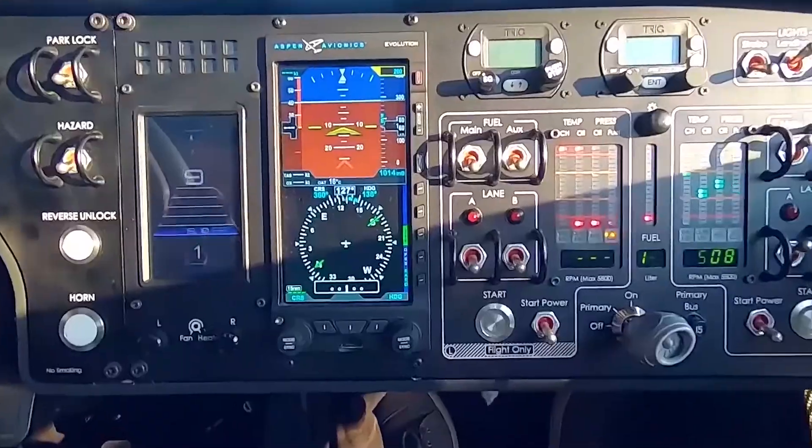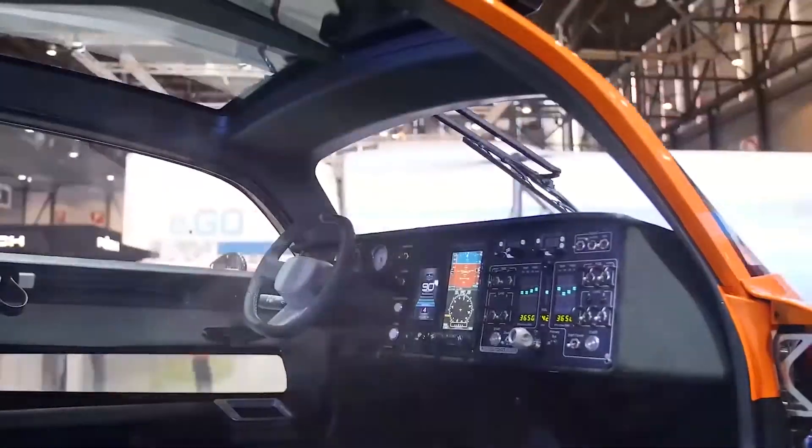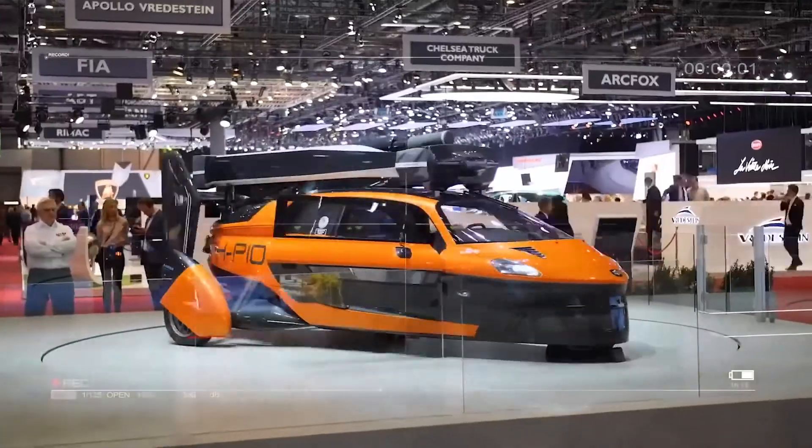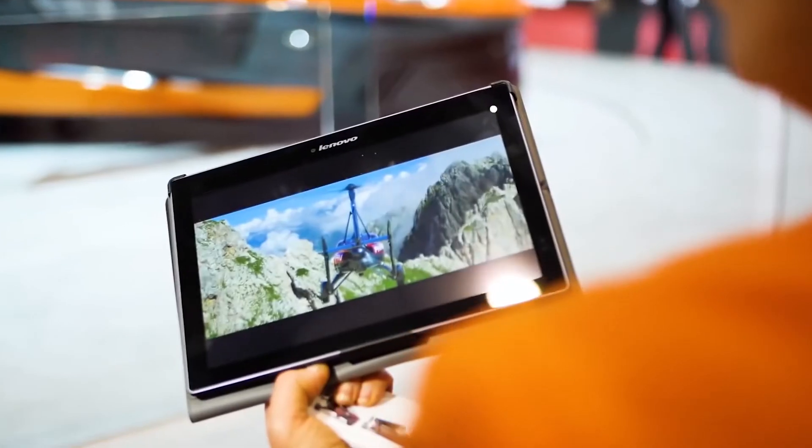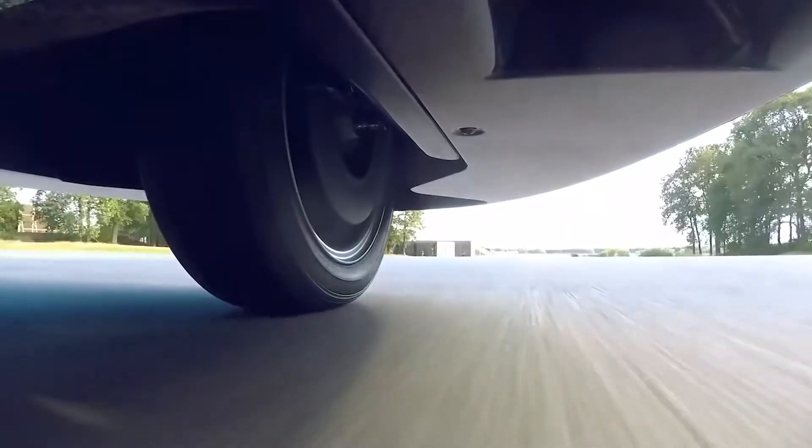Secondly, it's versatile. On public roads, the 100 horsepower engine allows the car to accelerate to 100 kilometers per hour in 9 seconds and travel at a maximum speed of 160 kilometers per hour.